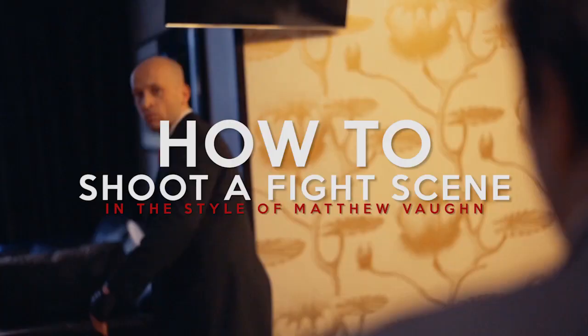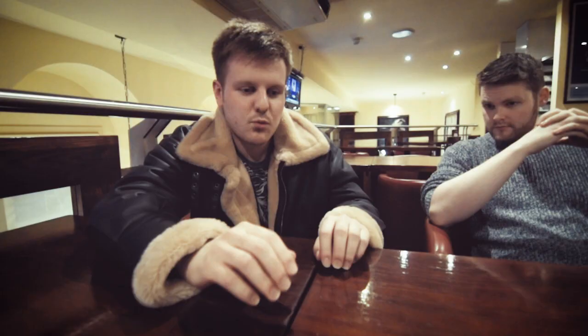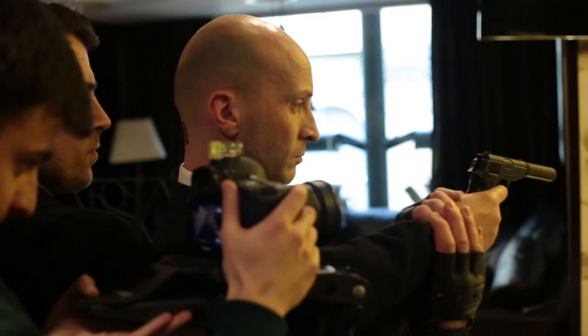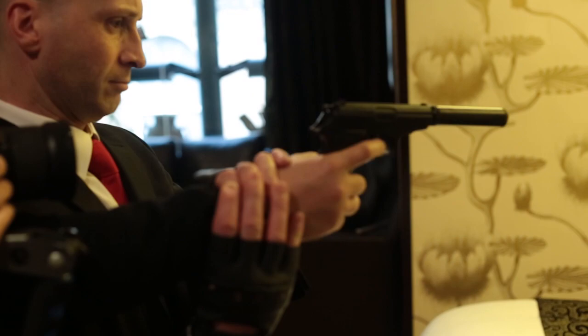Hey guys, this is the behind-the-scenes to James Bond vs. Agent 47. What we wanted to do is focus the behind-the-scenes on something more specific. So one of the themes we had during this film is that we based it on the style of the director Matthew Vaughn.